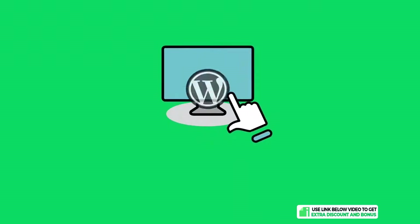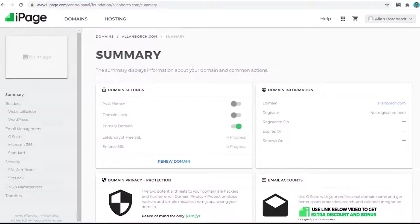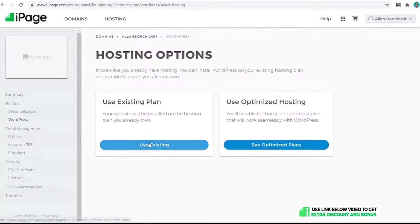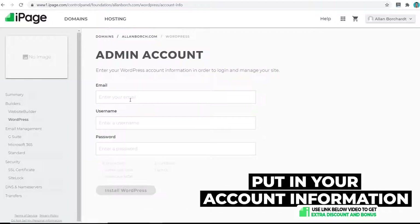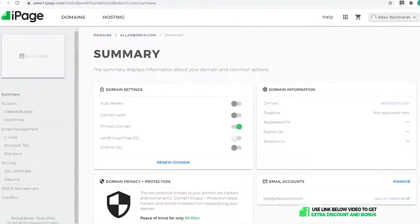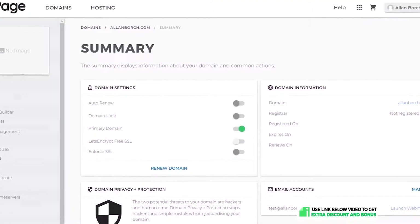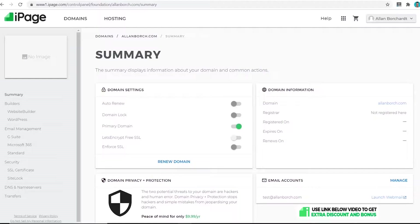Now let's see how easy it is to install and create a WordPress website. From the dashboard, click on WordPress, click on Get Started, use existing plan, type in your site title, put in your email, username, and password. Make sure you don't use 'admin' as your username as this will make it easier for hackers to get into your website. Click on Install WordPress — the installation process was very simple and more intuitive than cPanel.